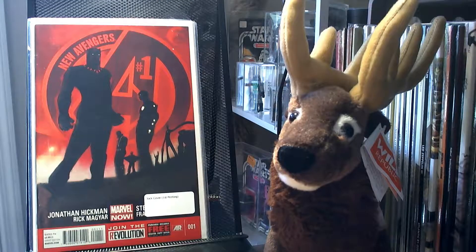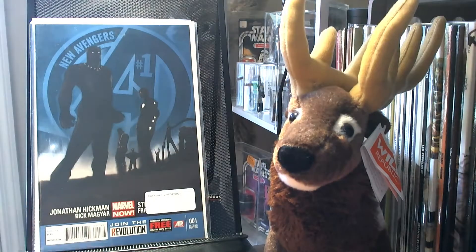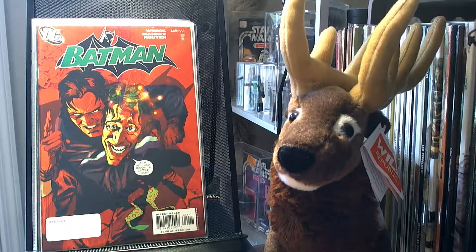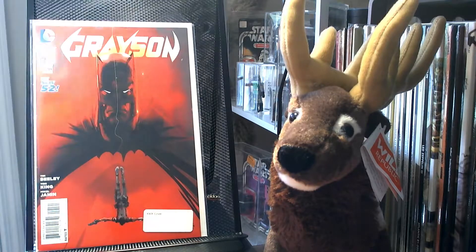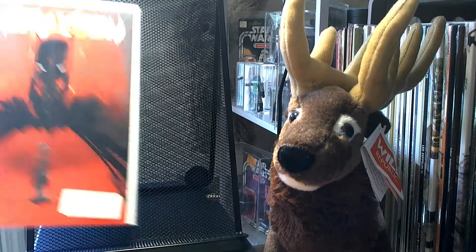I got some Jock covers. New Avengers number 1 — this is the first printing; the blue cover is the second printing. We got Batman 649, Batman Annual number 25, and Grayson number 1.